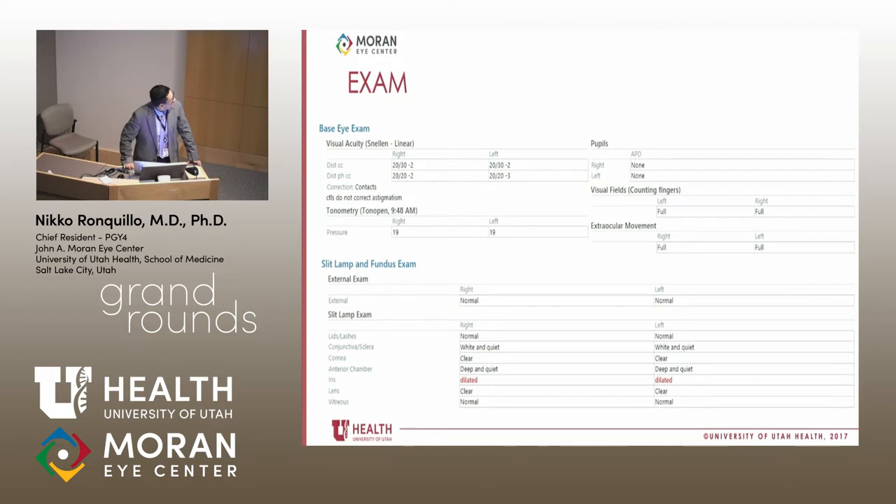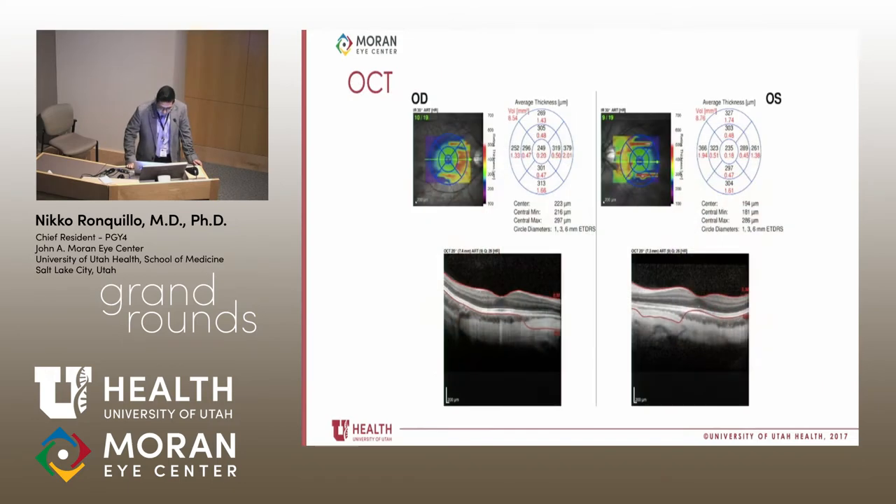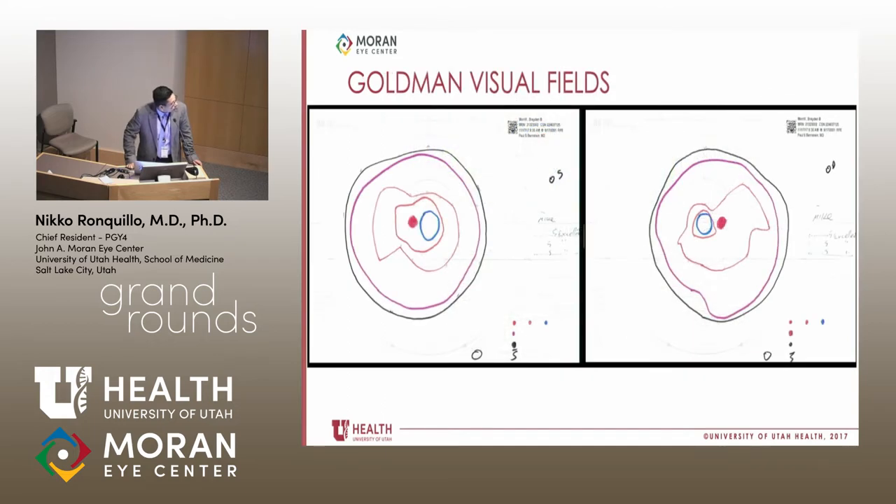On examination in clinic, his visual acuity was 20/30 in both eyes, improving to 20/20 with pinhole. The anterior segment examination was unremarkable. Dilated fundus examination showed tilted myopic optic discs and mild pigment mottling in the macula. There are some dots visible in the mid-periphery, but that's just artifact from the camera commonly seen in high myopes. Importantly, there are no bone spicules characteristic of retinitis pigmentosa, and the vessels appear normal. Macula OCT was normal, and Goldman visual fields were full in both eyes.